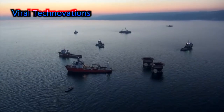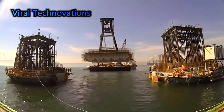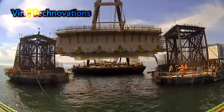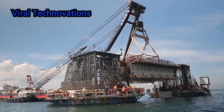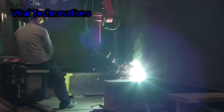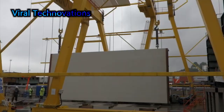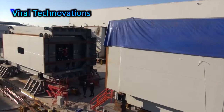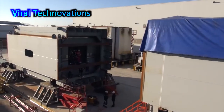The crowning jewel of this project is the Osmangazi Bridge. This is the fourth longest bridge in the world, the second longest in all of Europe, and the longest in Turkey, at 1,550 meters long.